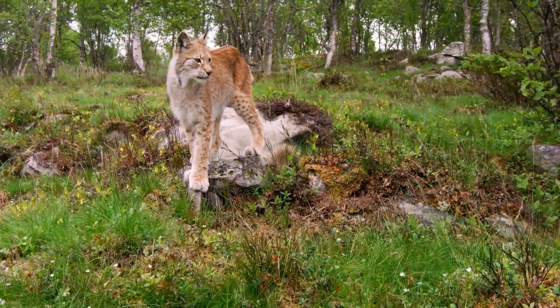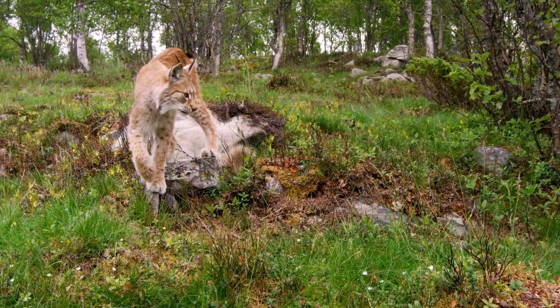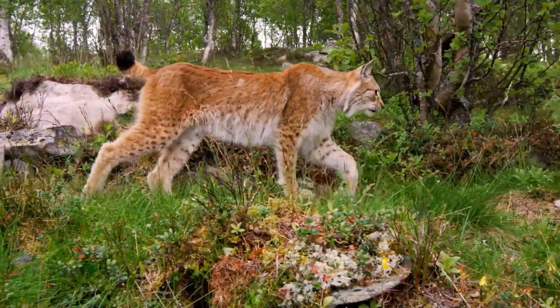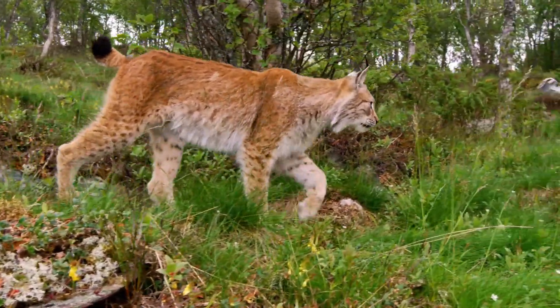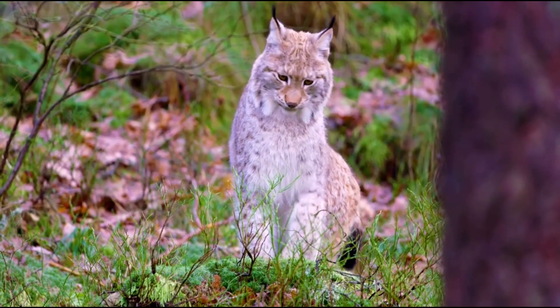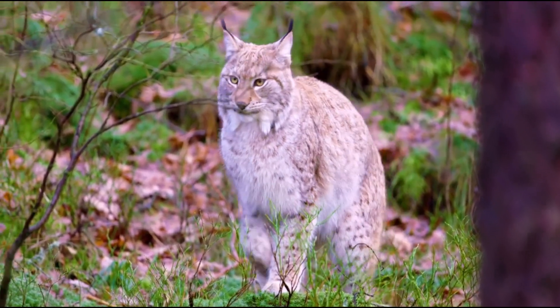Lynxes are easily recognized by their distinctive ear tufts, short tails with black tips, and facial ruffs. With their thick fur, which displays a range of colors seasonally and geographically — from reddish-brown to gray — allowing them to camouflage effortlessly.